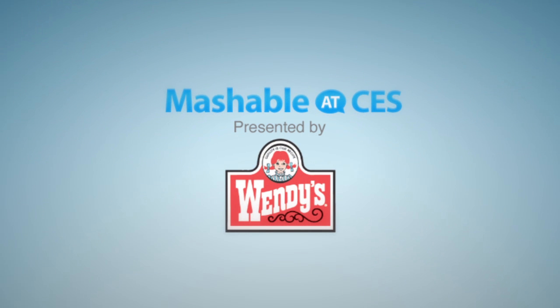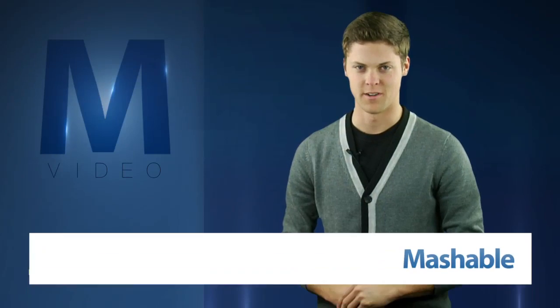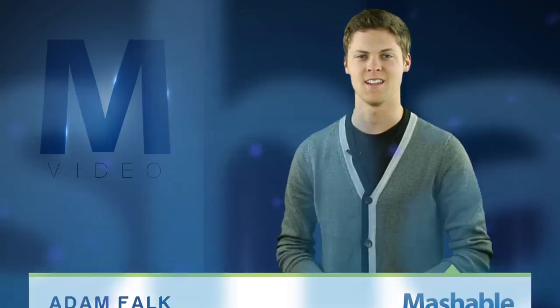Mashable CES coverage is presented by Wendy's. For Mashable, I'm Adam Falk. NXP is using daylight to make night light. With help from Philips, the company announced its Solar Gen 2 street light at CES.